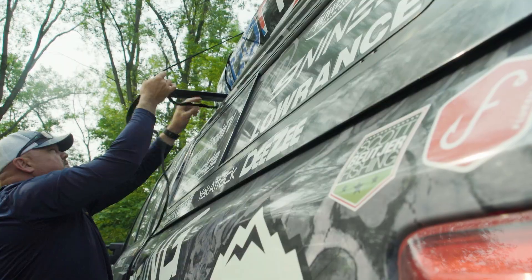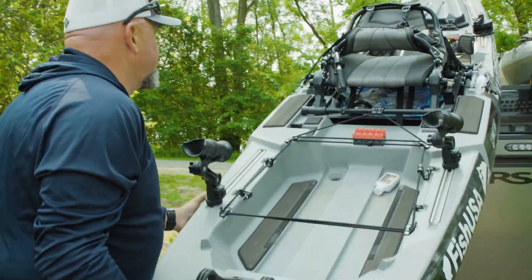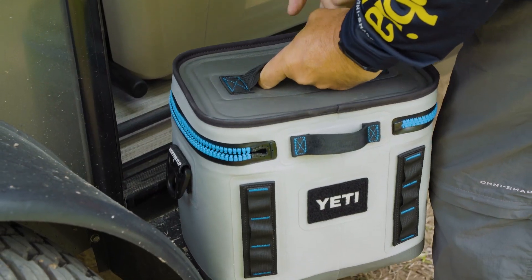Welcome to today's episode. I am back in beautiful La Crosse, Wisconsin — one of my favorite places on the other end of the Mississippi River from where I grew up. And I'm back here with Jeremiah Burrish. We're heading back into a backwater, backwoods stretch of the Mississippi River right in downtown La Crosse.